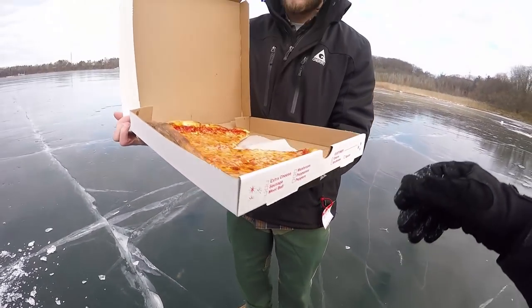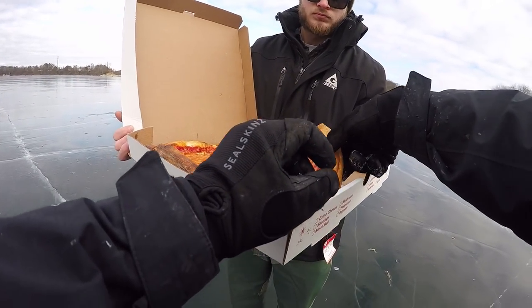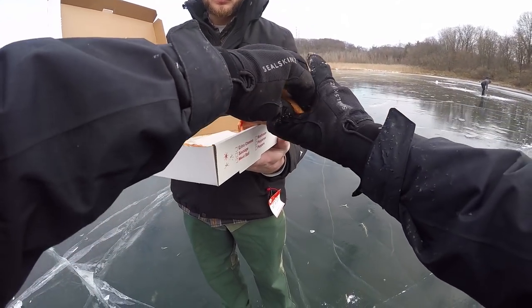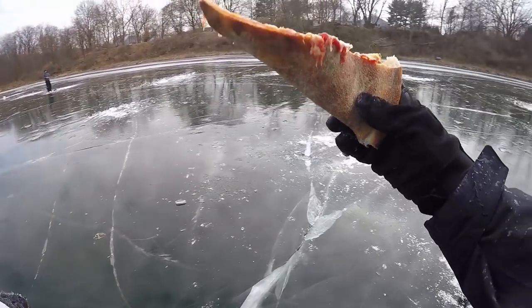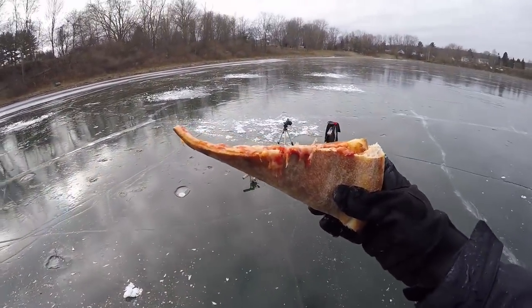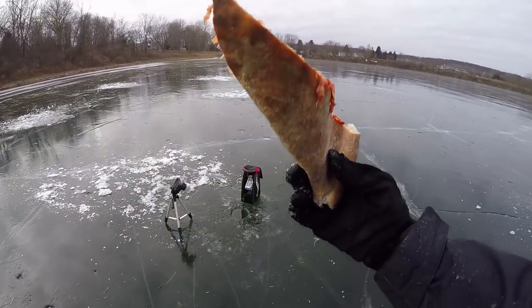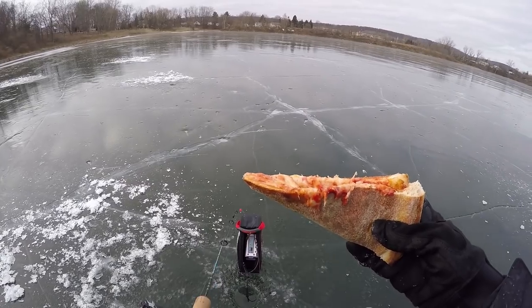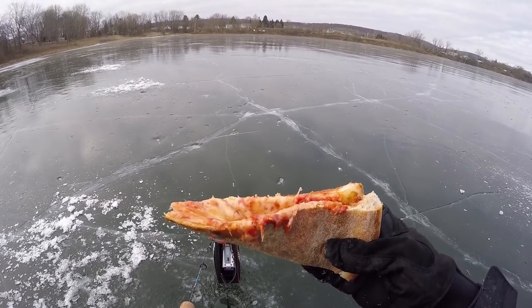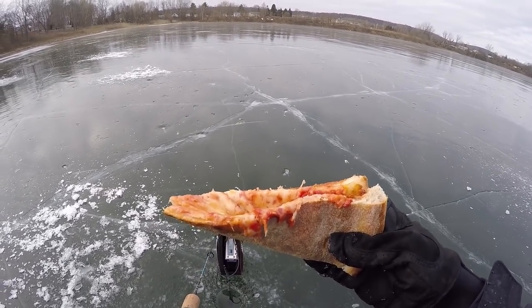Where'd you get pizza from? Oh, just from Joe's. Awesome, thanks bro! Filming, fishing, and eating pizza — maybe now that I'm eating pizza I'll catch a biggin while I'm jiggin.